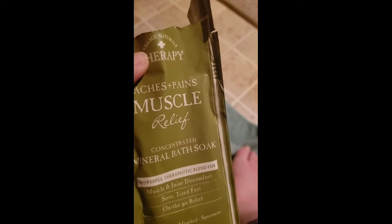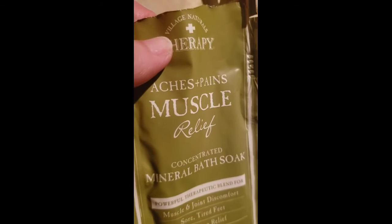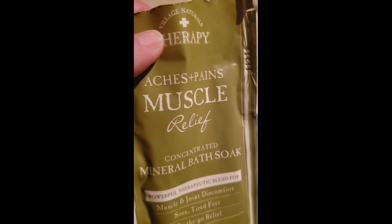Would I buy this again? Yes, yes I would, because it feels so freaking awesome. It's truly a muscle relief. All right, that's my review.